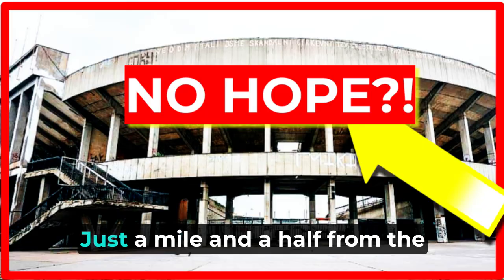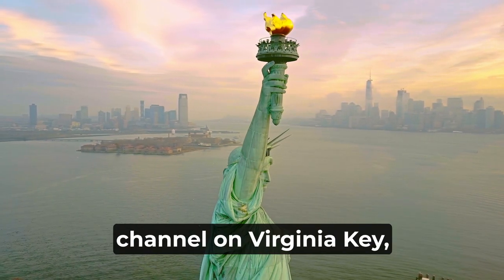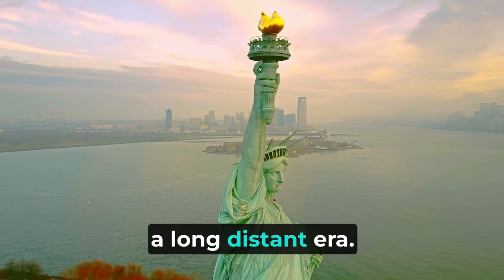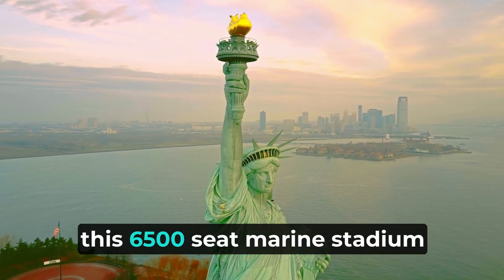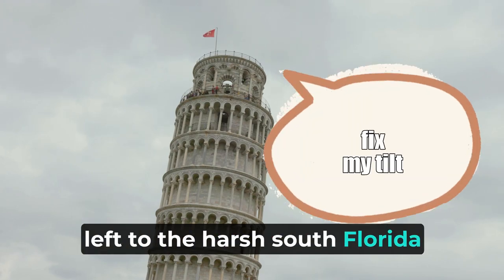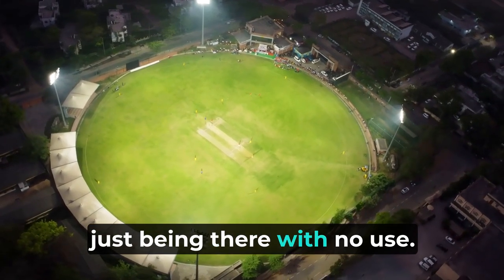Let's get into it. Just a mile and a half from the shores of downtown Miami and perched alongside a small channel on Virginia Key sits a beautiful piece of modernist architecture from a long-distant era. Since the 1990s, this 6,500-seat Marine Stadium has sat abandoned and left to the harsh South Florida elements over the decades.